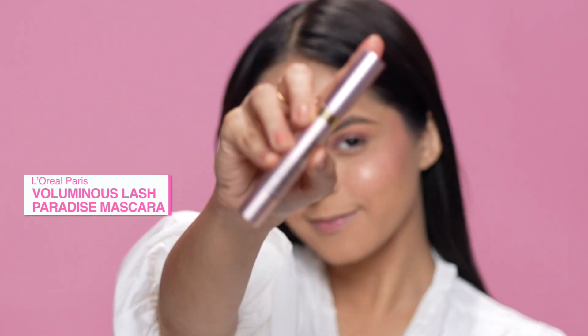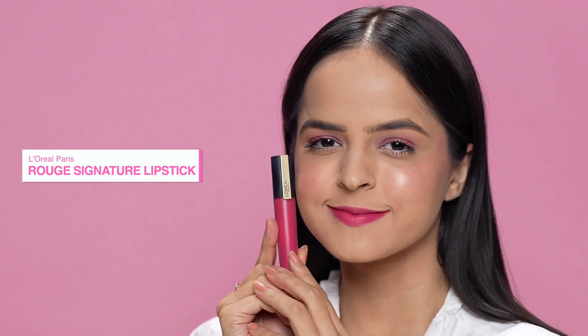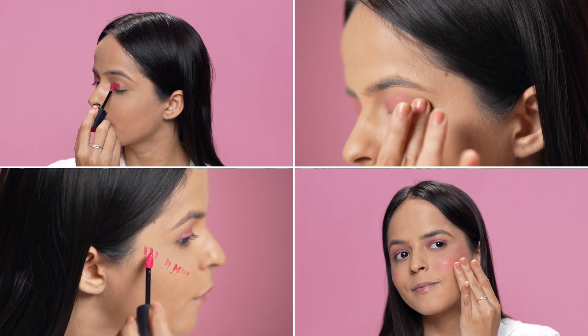It's time to get a dramatic eye look, and for that I'll be using the L'Oréal Paris Voluminous Lash Paradise Mascara. But before that, I'd like to use this L'Oréal Paris Rouge Signature Lipstick to add some color on my lids and also use it as a blush.